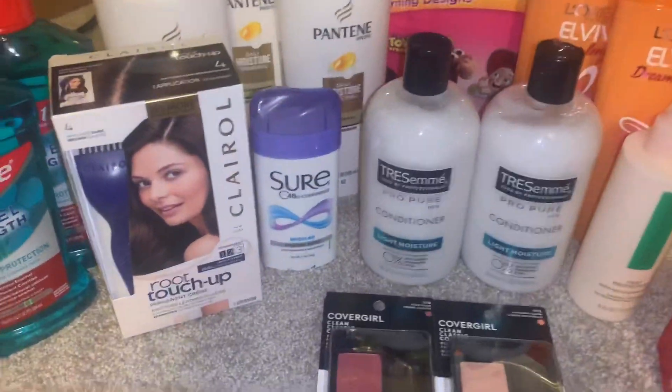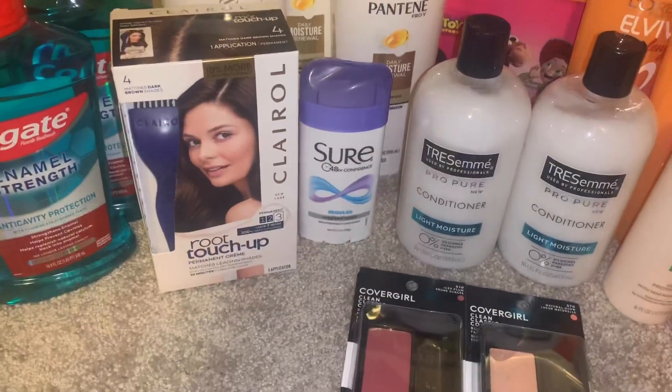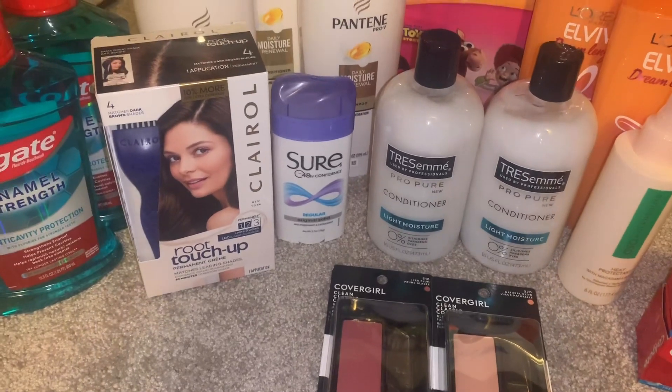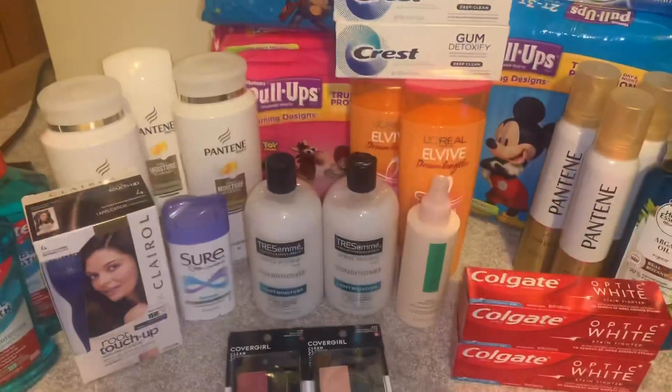The other deal I had was a free hair color CRT. I got this one — it was on sale for $7.99. I chose this one because they only give you a value of $9 for a box of hair color.